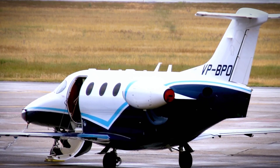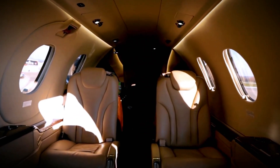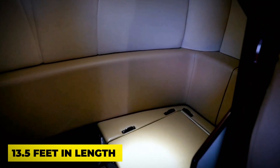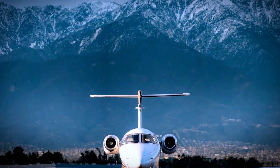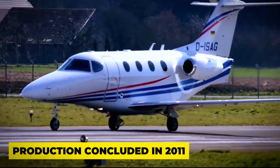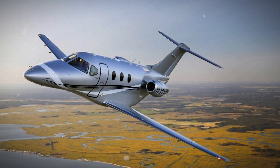Imagine reclining in fully reclinable leather seats, folding out wooden tables, and enjoying contoured headroom — all in a compact space. What sets the Premier IA apart is its roomy cabin, measuring 13.5 feet in length and 5.4 feet in height. It's a cosy yet spacious haven in the sky. Despite being an older model, the Beechcraft Premier IA holds its own in the luxury game. Its production concluded in 2011, but it's still a classic choice for those who want a small jet that doesn't compromise on VIP treatment.